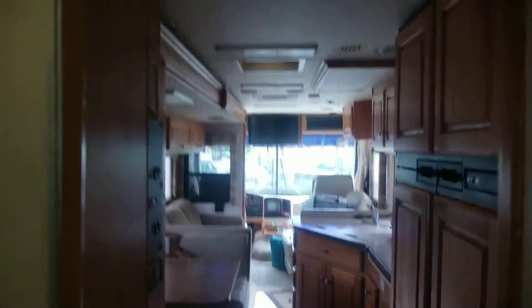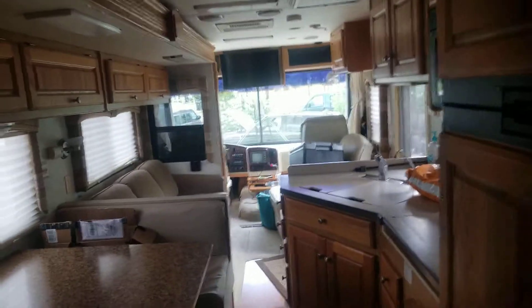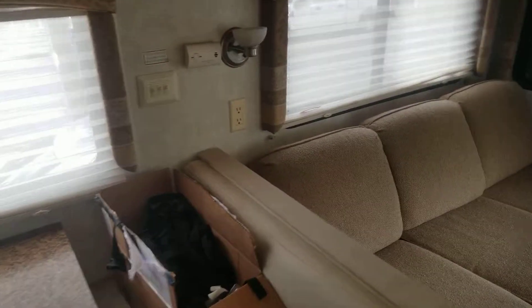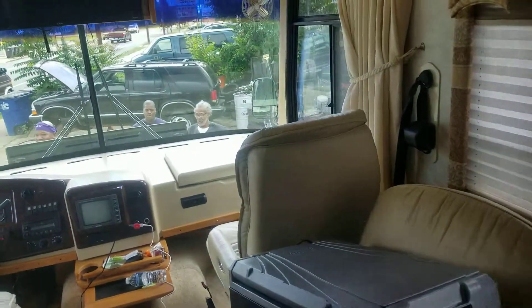Of course, you've got heat and AC all throughout. This bed folds up — you can actually use it as a larger living room. Me and the crew are going to go out and have some fun this weekend — Men's Weekend out, Father's Day excursion.